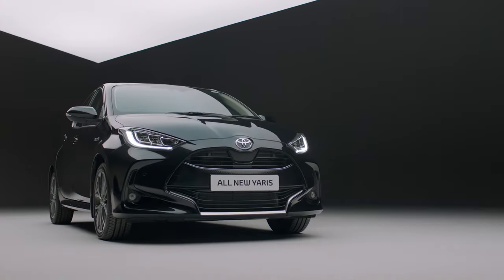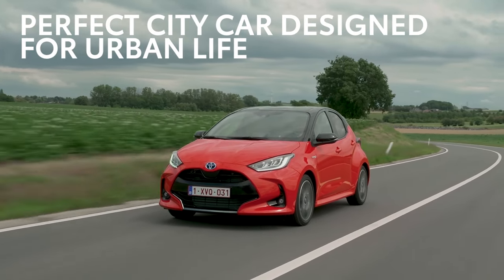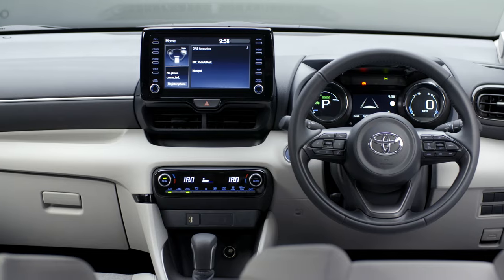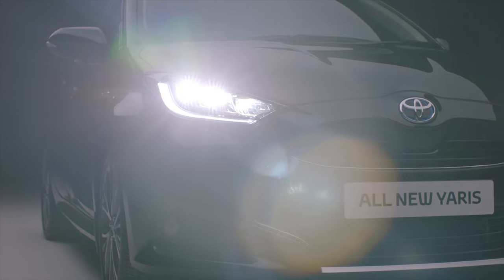It also makes the Yaris feel like a much larger car when you're driving, with more stability and refinement than you'd expect from a car which is so easy to thread through city streets. The all-new Yaris isn't just clever with how it uses space — it also makes the most of every drop of petrol.